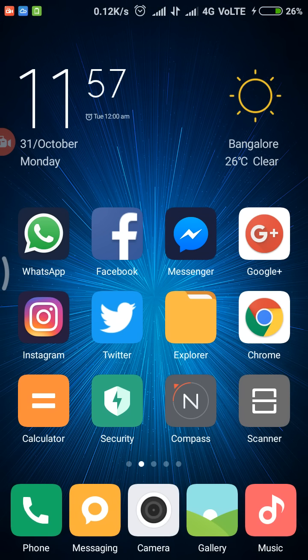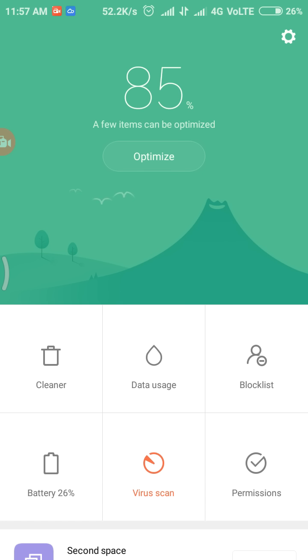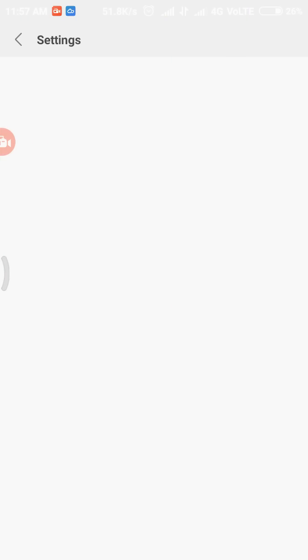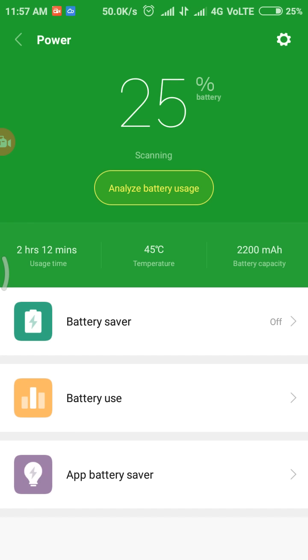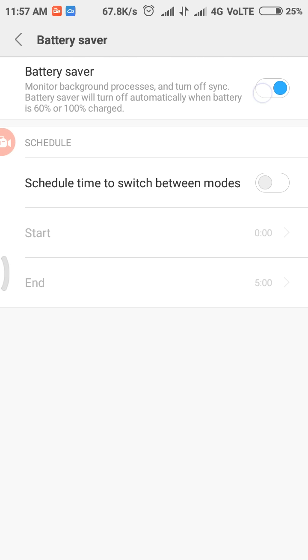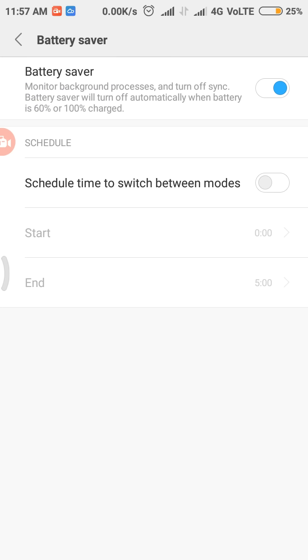The next feature is Battery Saver. This saves your battery when you are running out — at around fifteen to twenty percent. I've removed the charger, so the battery saver is currently off, as you can see by the white battery icon. To enable it, go to Battery settings, then Battery Saver, and turn it on. You can also schedule it to turn on automatically.